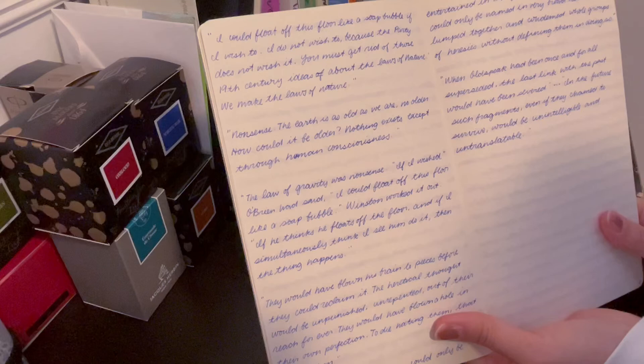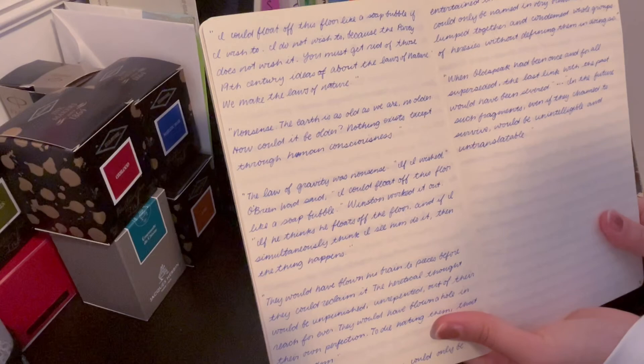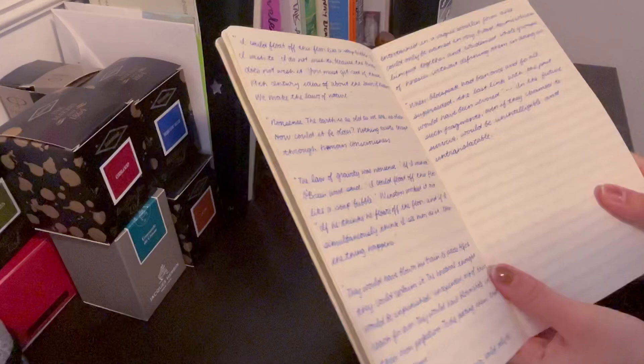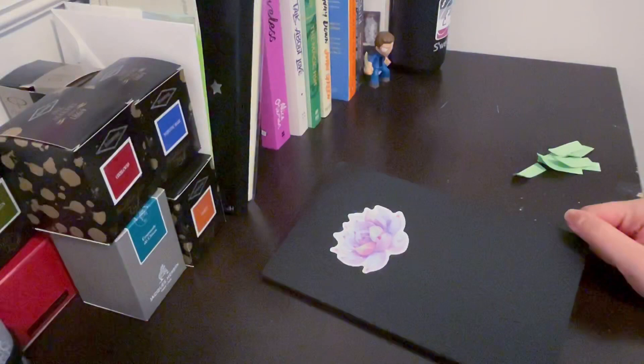"Perhaps one did not want to be loved so much as to be understood. I could float off this floor like a soap bubble if I wish to. I do not wish to because the party does not wish it. You must get rid of these 19th century ideas about the laws of nature. We make the laws of nature." And that was me reading 1984. Stick around the channel if you want to see more. I'll see you guys next time — bye!